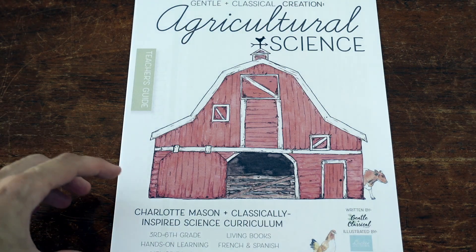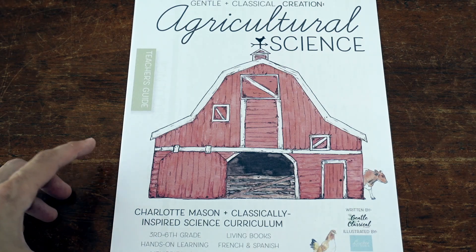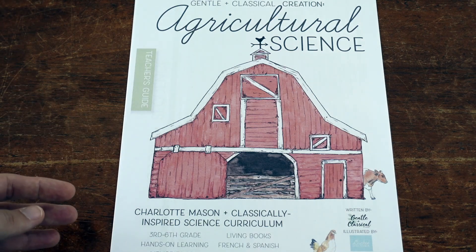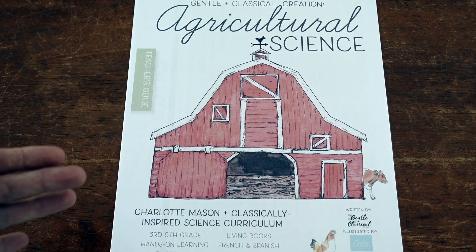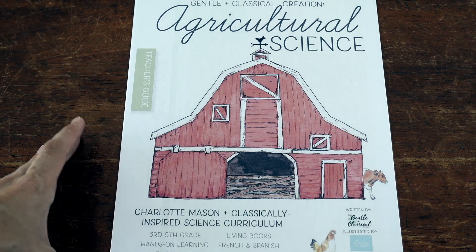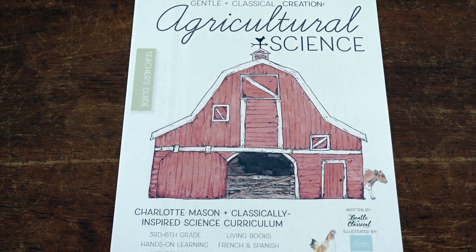This curriculum incorporates nature study, living books, language learning, as well as hands-on opportunities. I have used both their Nature Volume One and Nature Volume Two in my homeschool and have videos on both of those. This is their newest release — it's the beginning of a new series called Creation, aimed at slightly older students, targeted mostly at third through sixth grade, while the other Gentle and Classical Nature programs can be used with pre-K through second grade.